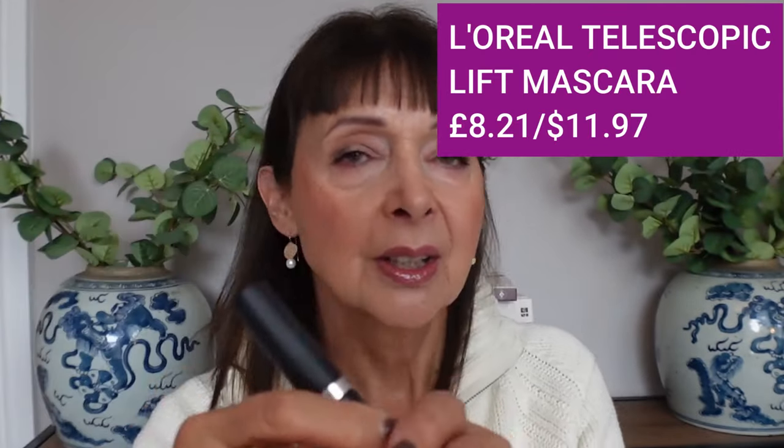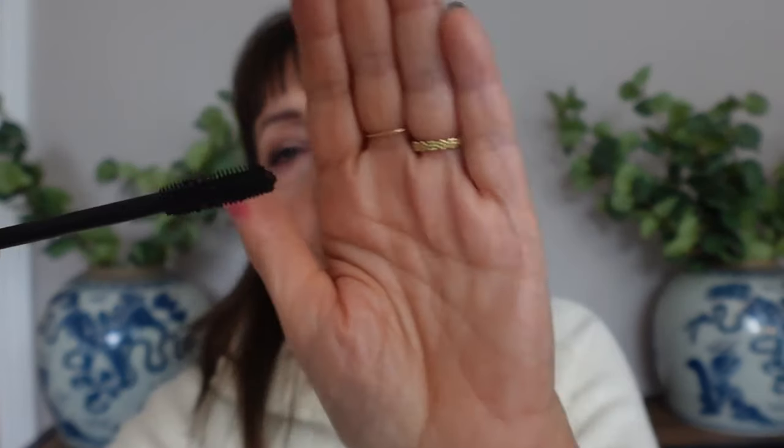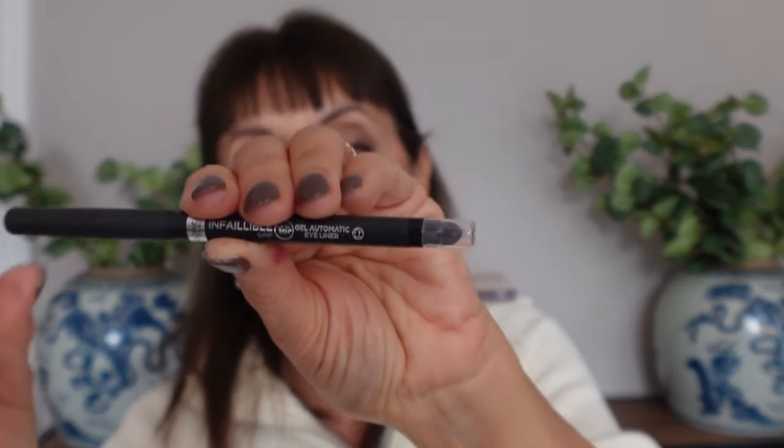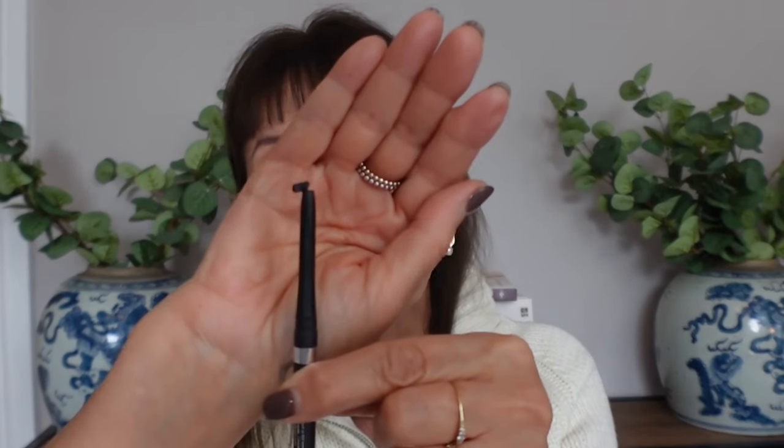Just a couple more makeup fails. The L'Oreal Telescopic Lift Mascara — I really didn't enjoy it. It wasn't telescopic at all and I think I just don't like these rubbery brushes. It seems to be trying to emulate the Charlotte Tilbury push-up lashes with its flat and round sides, but it just didn't work for me. And neither did the L'Oreal Infallible Eye Pencil. I'm always slightly nervous about retractable pencils. This one felt cheaply made — the smudger pulls out the whole cap and you have to reinsert it. Not very satisfactory and not very impressive.